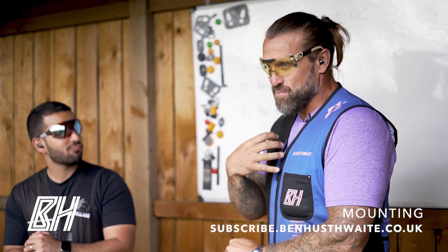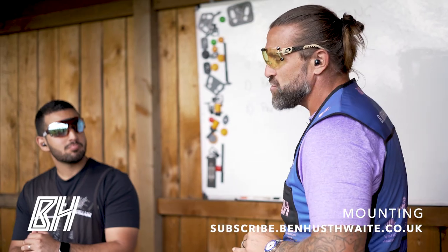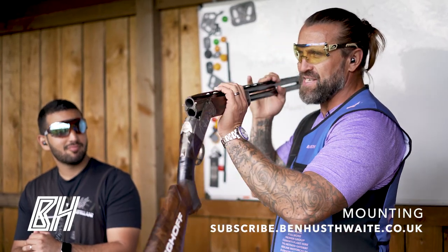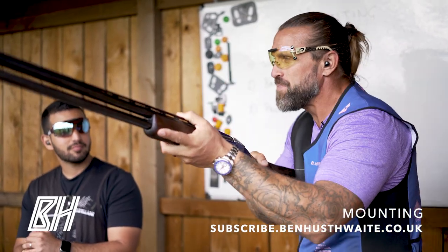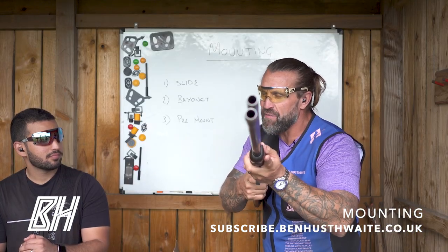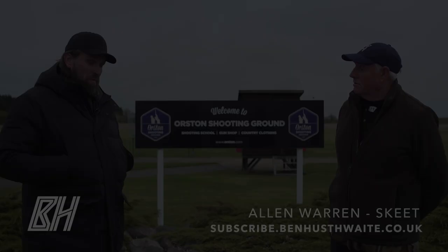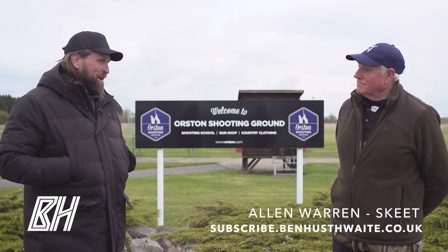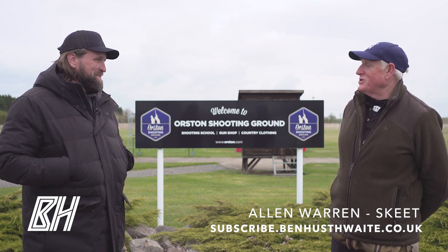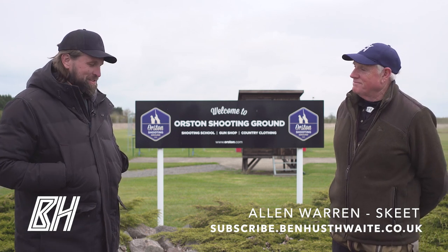The bayonet mount is my preferred mount, which I'm trying to ease into Solomon's shooting at the moment. It's where you call pull at the hold point, we launch like a bayonet with our left hand to engage the clay at the hold point and then rotate. I'm looking forward to seeing what I can learn from you — we'll head up to the range and see if we can pick your brains.